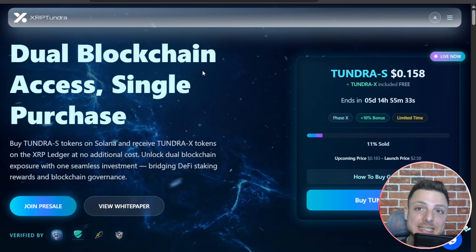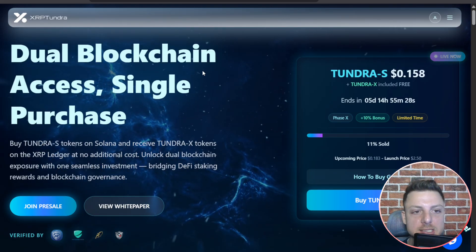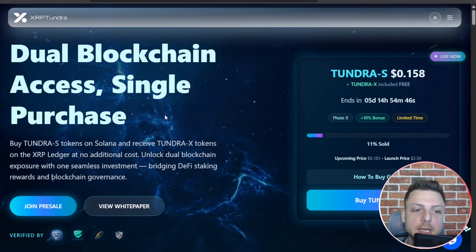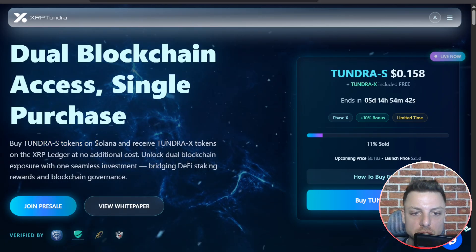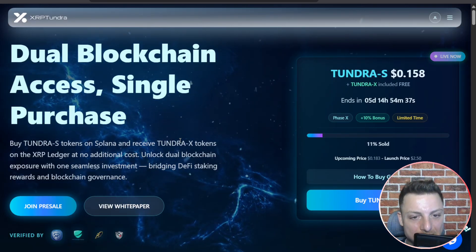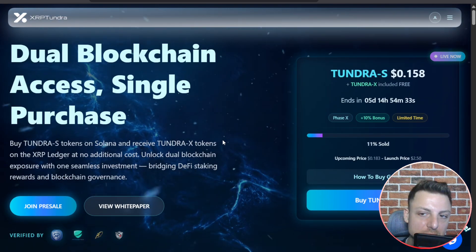XRP Tundra is one of the latest crypto projects, offering dual blockchain access in a single click. If you participate in Tundra S tokens on Solana, you also receive Tundra X tokens on the XRP Ledger — at no cost with this dual blockchain setup.